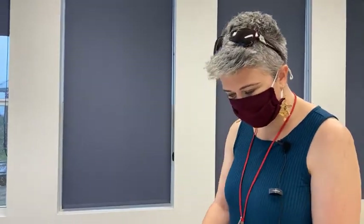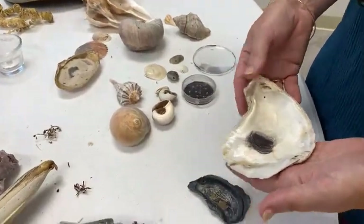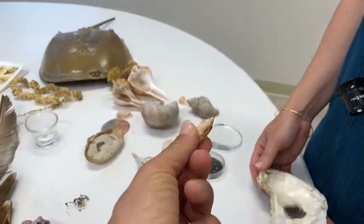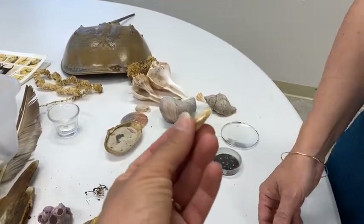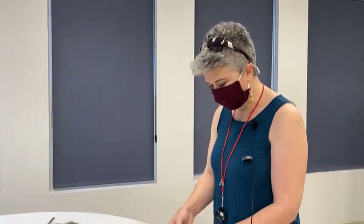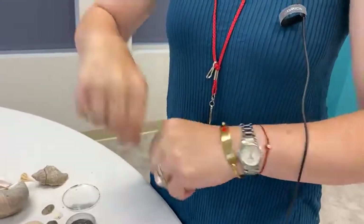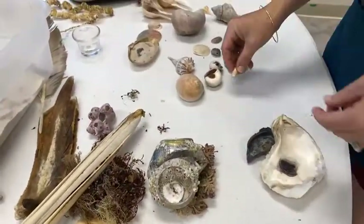Another common mollusk shell found on our beaches is the oyster. This one is an olive — not a cowrie; cowries have kind of leopard spots, are elongated, and the opening is in the middle on the underside. They're often used in jewelry like necklaces. They're not native here, but a lot of people know them. Oysters are very ecologically important here.